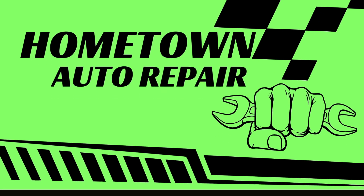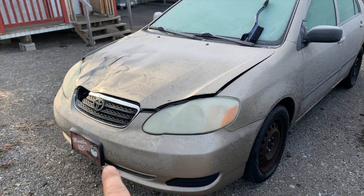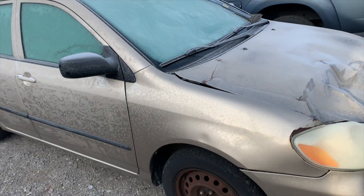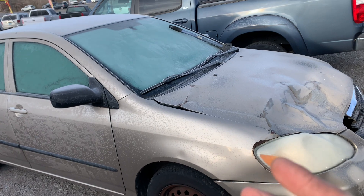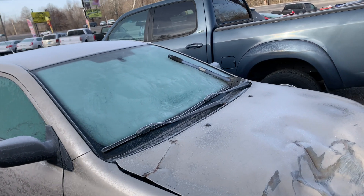We got a 2006 Toyota Corolla. The lady says it's misfiring and it mostly misfires going up a hill. Here's the vehicle — it looks like it's been hit in the front, it's kind of a rough old car. It's got a little over 200,000 miles, but she just has a misfire. Let's see if we can figure out what's going on. I'm going to scrape off the windshield so I can see.